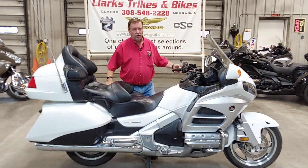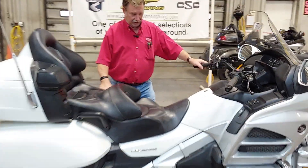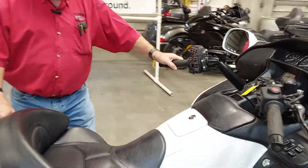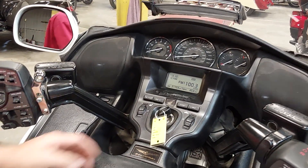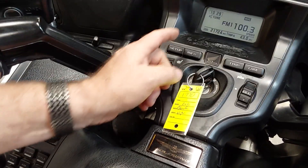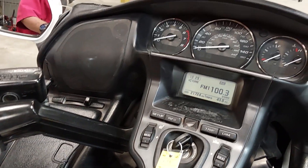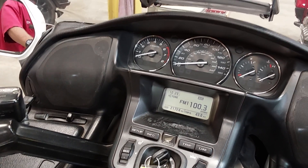We've got a 2012 Honda GL1800. We do have a California Sidecar trike kit coming for this, so it's not too late. If you're interested in this as a trike, call us — maybe we can get some of your personalized stuff. It's gonna be unit number 1770. It is a one owner, brought it from an estate down in Texas. Just brought it home the other day, cleaned it up and got it ready for the trike kit.